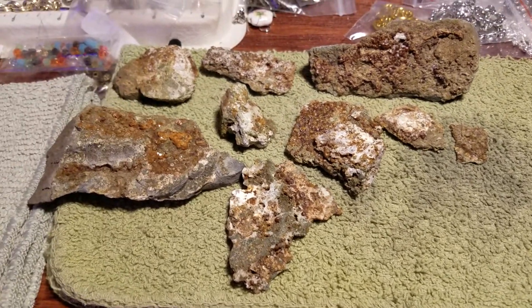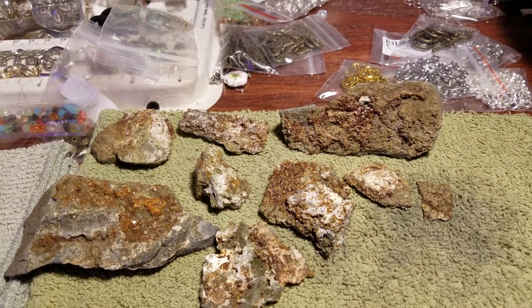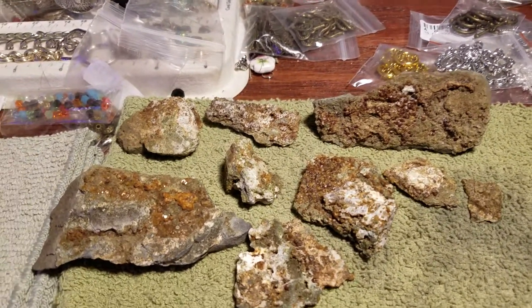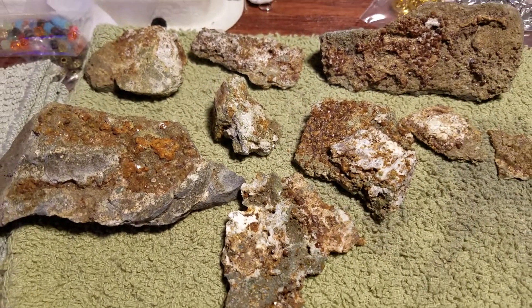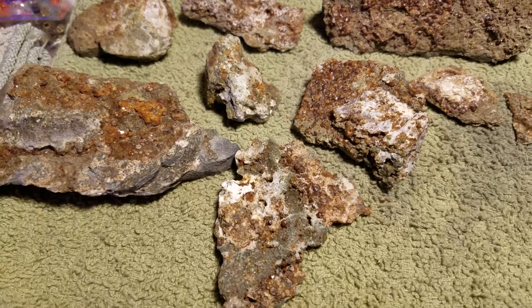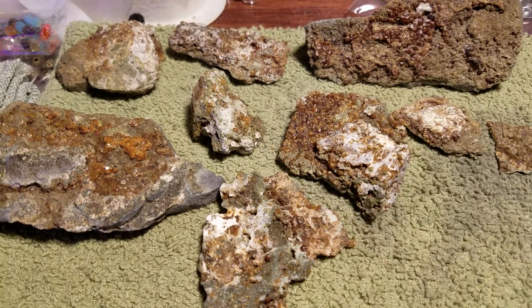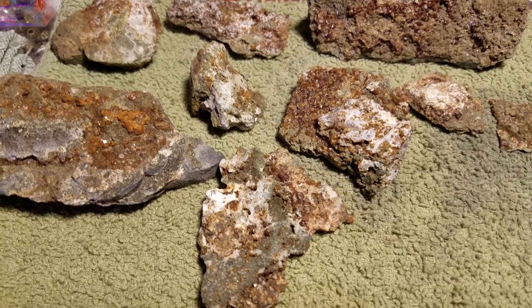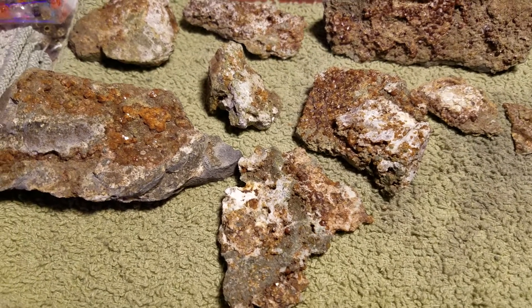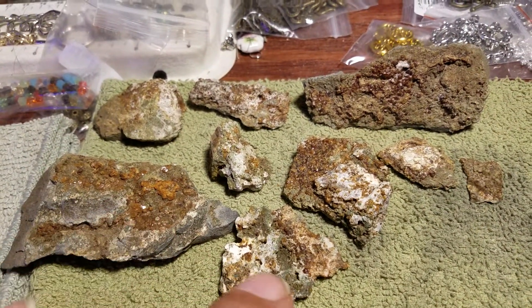So we found some small specimens — and they weren't kidding, these are tiny specimens. Here we go: Andradite Garnets with some Quartz, and then maybe Calcite. There's actually some Epidote in there too. This stuff forms in thin layers in the basalt.